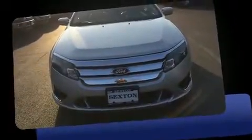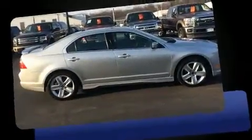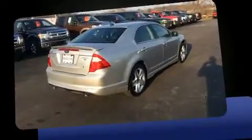Discerning drivers will appreciate the 2010 Ford Fusion. This four-door, five-passenger sedan provides exceptional value. A 3.5-liter V6 engine pairs with a sophisticated six-speed automatic transmission, and for added security, dynamic stability control supplements the drivetrain.